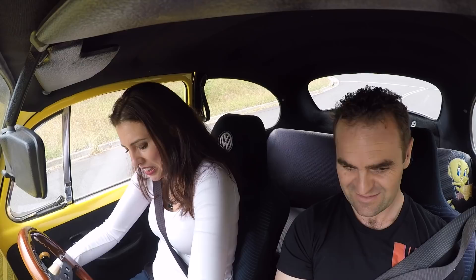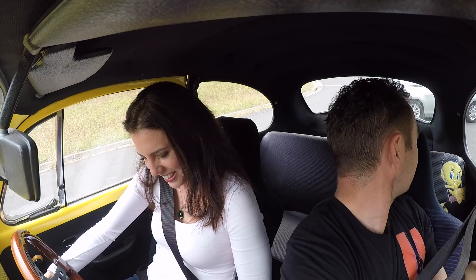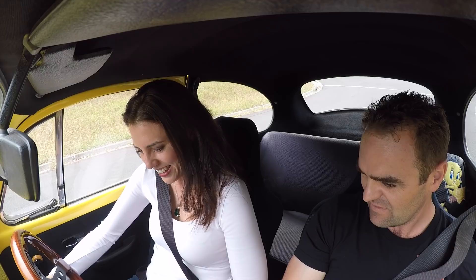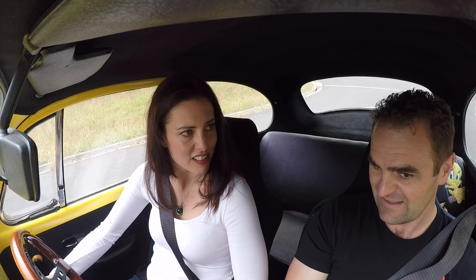You're in fourth — whoa, you stalled! Not a good place to stall. Go, go, go, go — I'm trying. Turn it all the way off and then turn it on. Foot, foot, foot, foot. Tap it as it's starting to go. It's not a good spot.